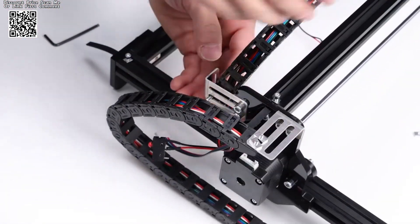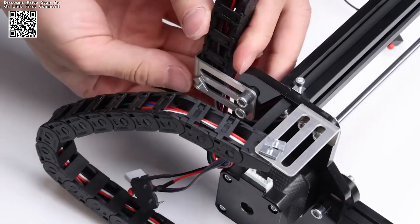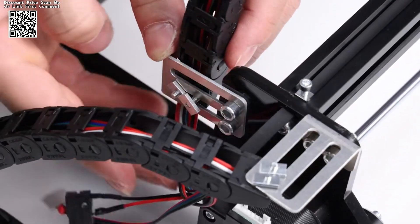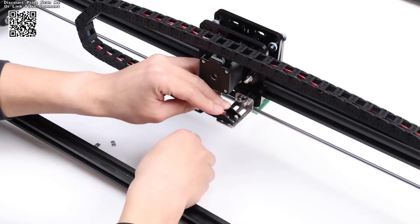Emergency Stop Safety: safety is paramount in any workshop environment, which is why the Yofelin CNC Engraving Machine is equipped with an emergency stop switch. This feature provides peace of mind during laser engraving sessions, allowing users to halt operations instantly in case of unforeseen circumstances.